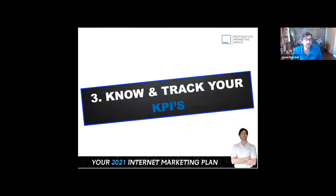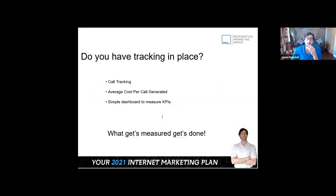The next thing we need to talk about is KPIs. We're spending money and we want to know what is producing. What gets measured gets managed — or gets done.